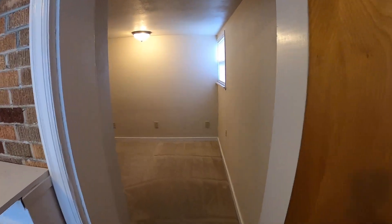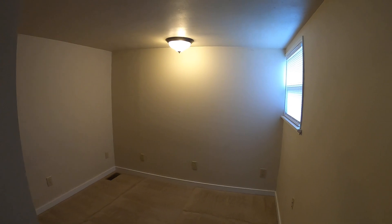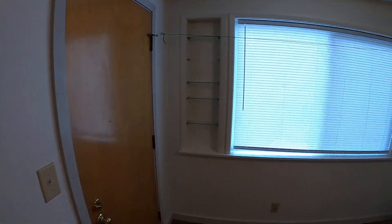This is the bonus room here. Going back out, looking out to the backyard — shared backyard.